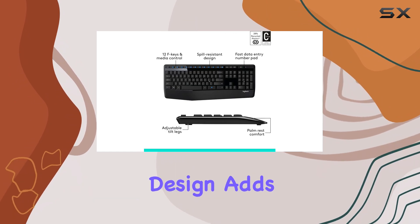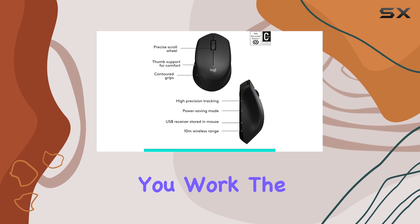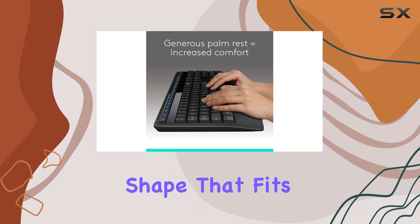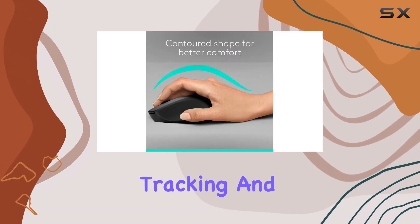The spill-resistant design adds an extra layer of protection, giving you peace of mind while you work. The included wireless mouse is equally impressive, featuring a contoured shape that fits comfortably in your hand, providing smooth and precise tracking and scrolling.